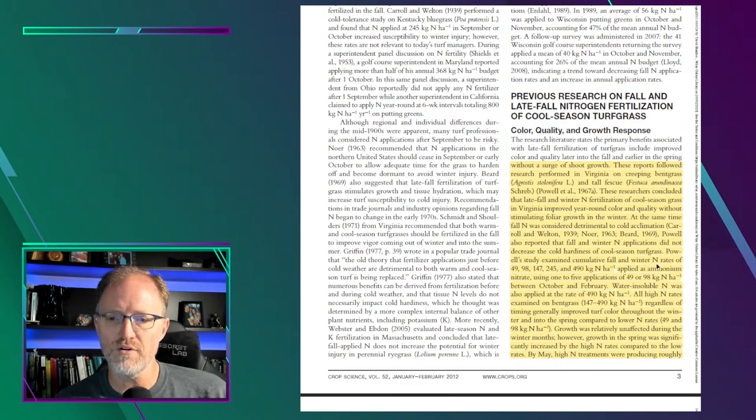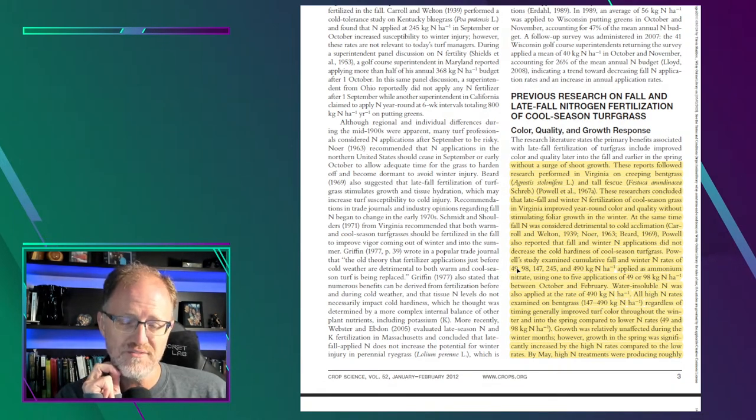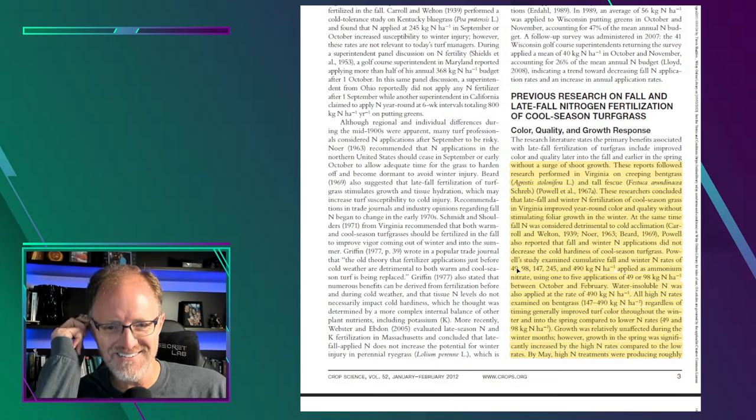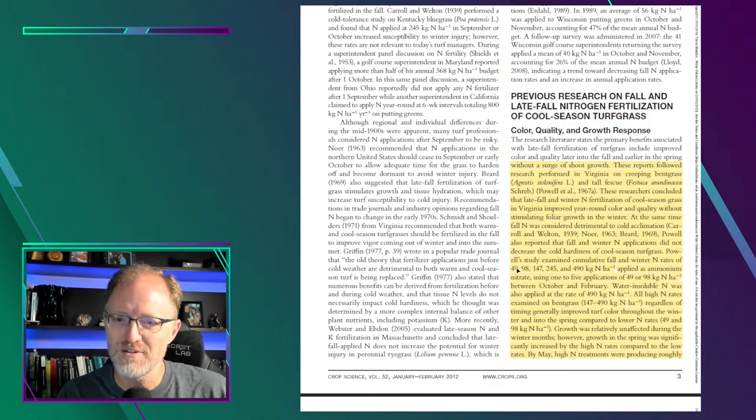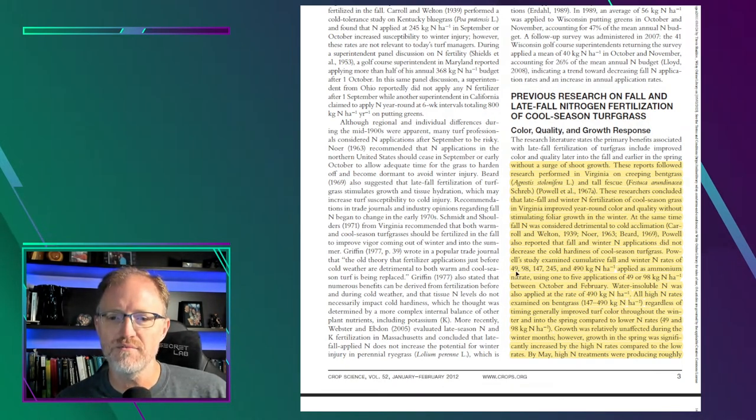Powell studied cumulative fall and winter nitrogen rates. Remember: 49 kilograms per hectare equals one pound of nitrogen per thousand square feet, so 98 kg/ha equals two pounds, and so forth. When you're reading scientific literature, it may take a little time to acclimate yourself to those units, but that conversion is key.